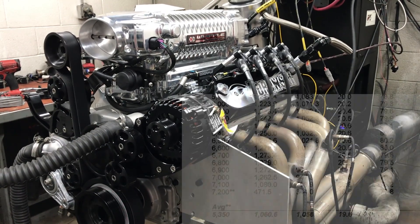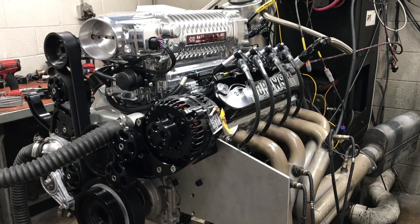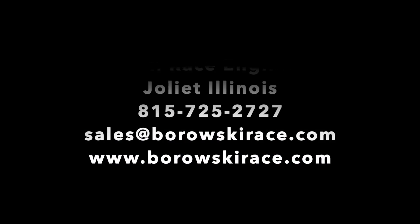The guys at Build, Tune, Race are handling the install, and they're filming it and putting it up on their YouTube and Facebook channels, so follow along with them to see where this goes. We'll see you next time.